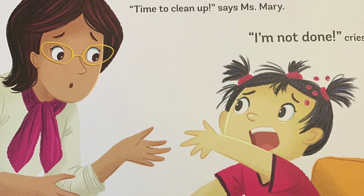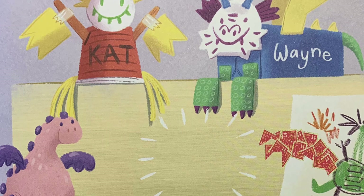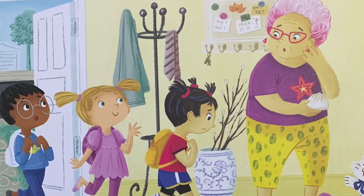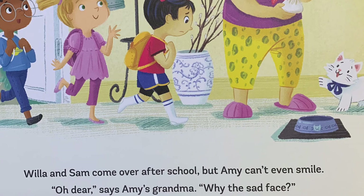"Time to clean up," says Miss Mary. "I'm not done," cries Amy. The rest of the class puts their dragons on the show-and-tell table, but there's nothing from Amy. Nothing at all. Willa and Sam come over after school, but Amy can't even smile. "Oh dear," says Amy's grandma. "Why the sad face?" So Amy tells her.